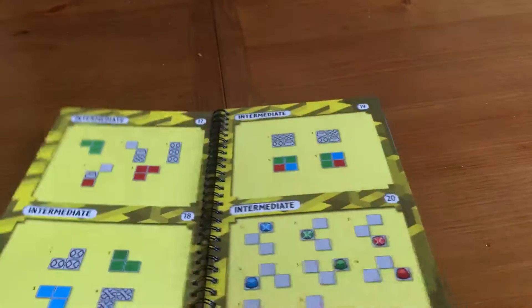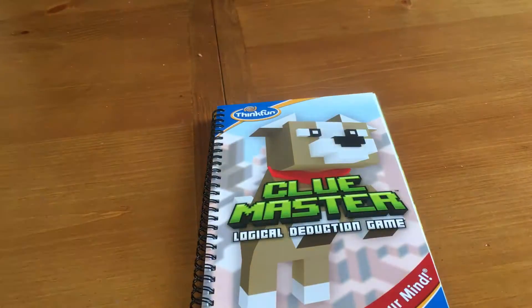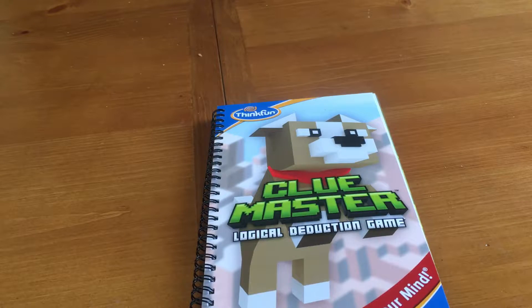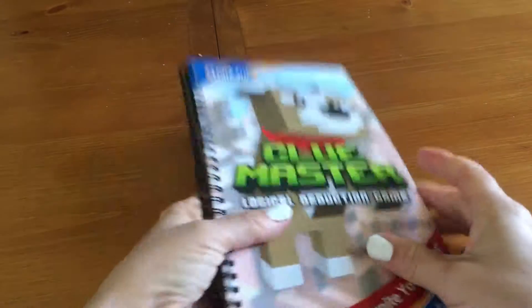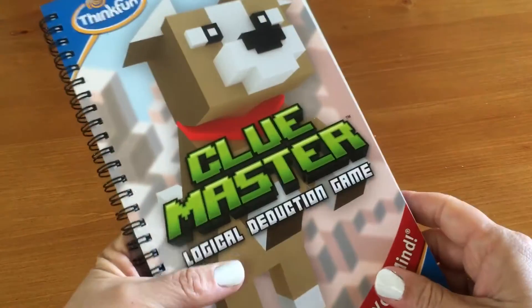If you come up with alternative solutions, please leave me a comment down in the video or come back to my blog and give me a comment. Thank you so much for watching — ClueMaster, check it out. Thank you ThinkFun, and have a great day.